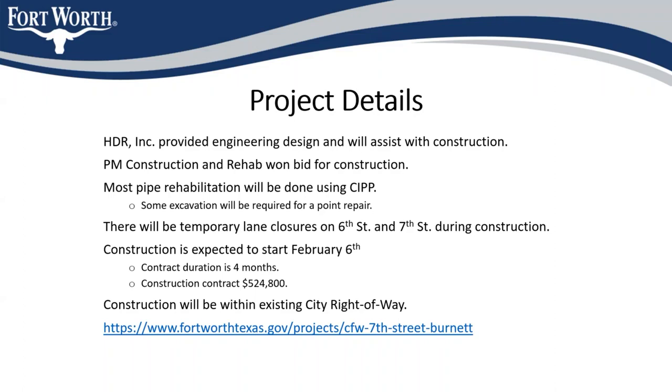The construction contract duration is 4 months; however, we're expecting to be complete by the end of April, so it'll most likely be closer to 3 months. The construction contract came in at $524,800.